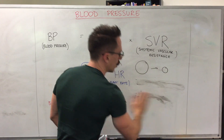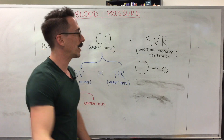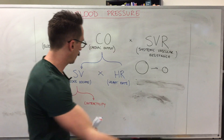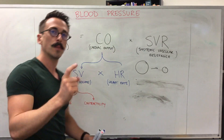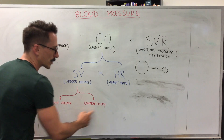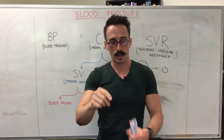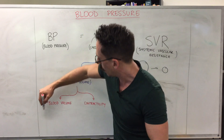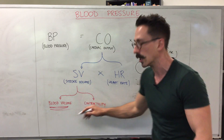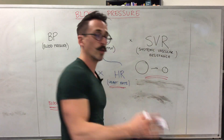So cardiac output — the amount of blood pumped out per minute — times the diameter of a blood vessel gives you basically your blood pressure. If you break down stroke volume into blood volume itself and contractility, we now have four values we want to alter to change blood pressure: blood volume, contractility, heart rate, and the diameter of a blood vessel. Increasing any of these will increase blood pressure.